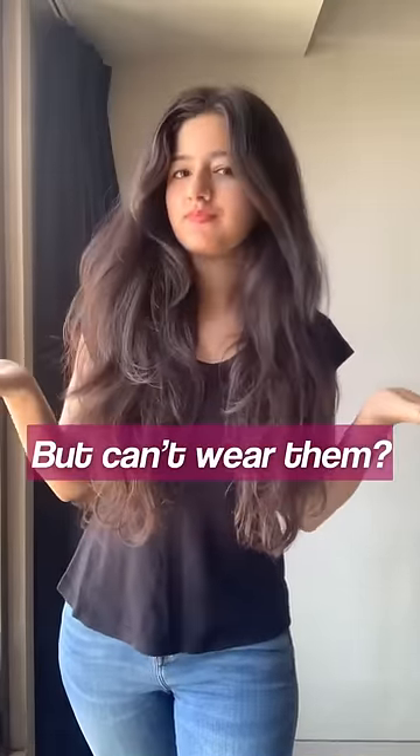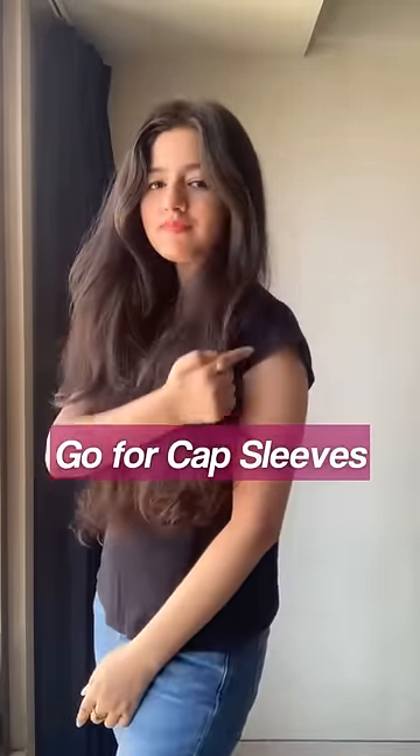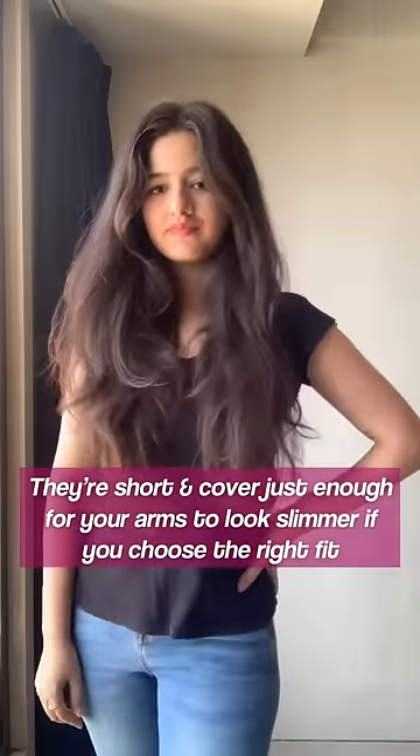Second, if you like sleeveless but can't wear them, opt for cap sleeves. They're really short, slightly cover your arms too, make them look slimmer — just get the right fit and you're good to go.